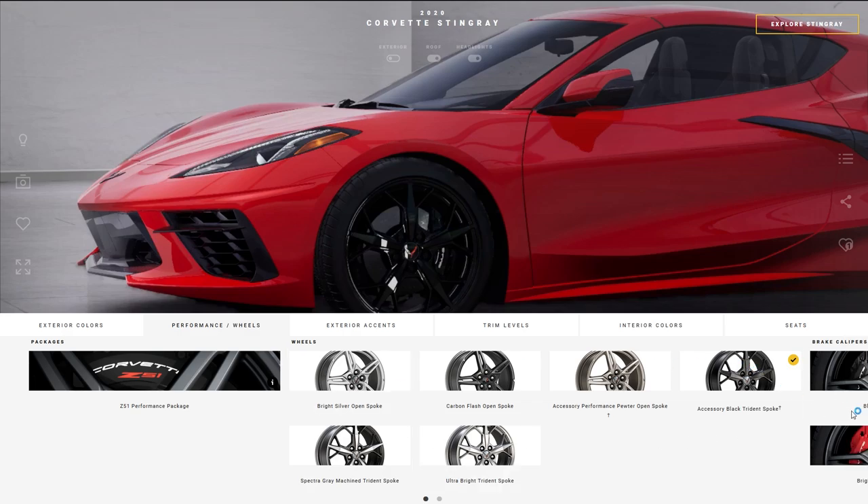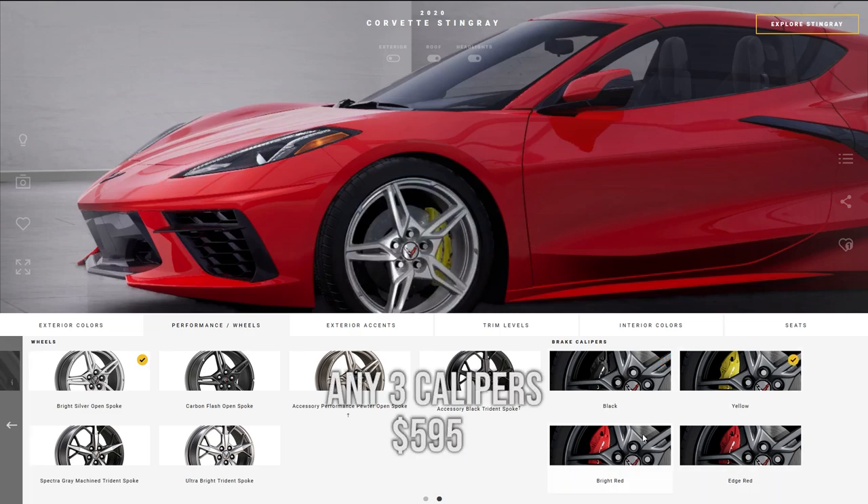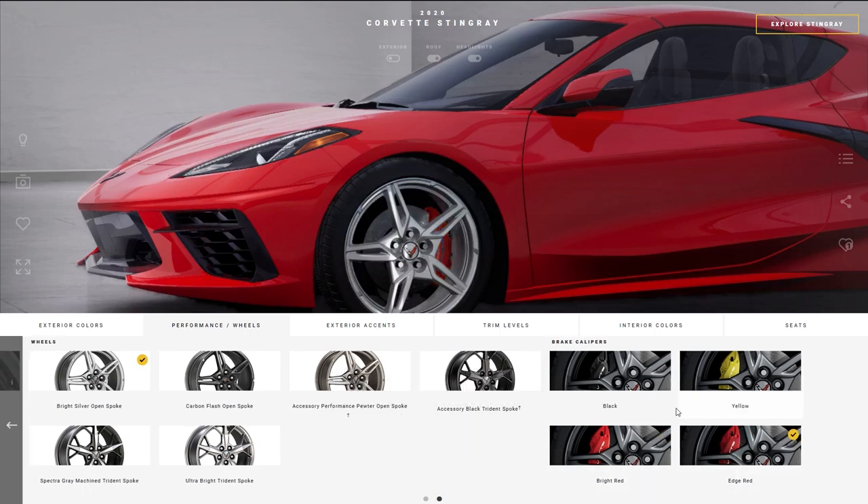Let's talk about the caliper color options — these are all the same price other than black. They're going to cost $595 for any of the available colors.